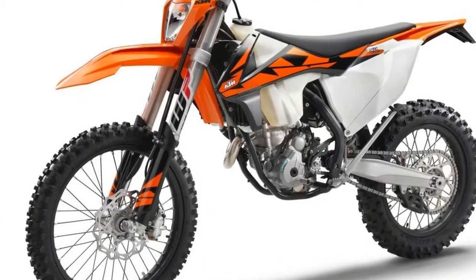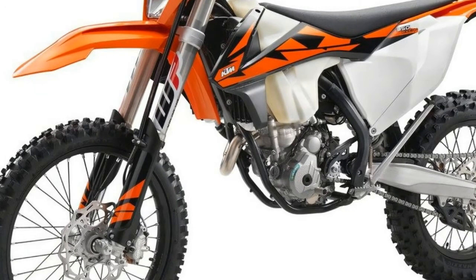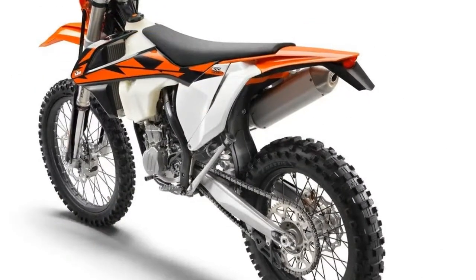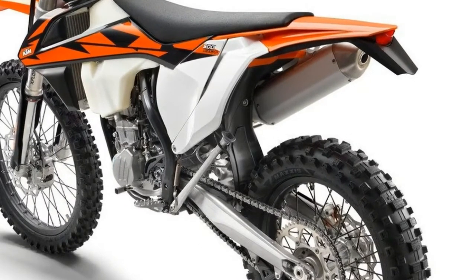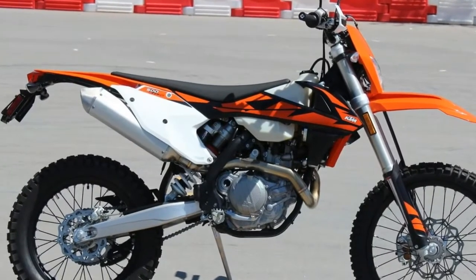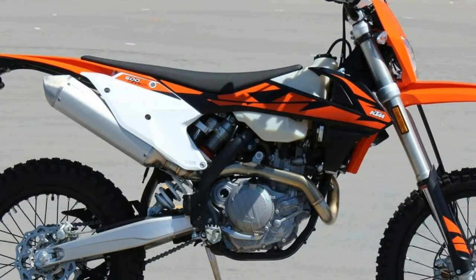KTM's 2018 500 EX-CF was built with the serious off-road enthusiast in mind, built in Austria but ridden the world over. The 500 EX-CF was designed to be taken straight off the showroom floor and ridden away from the truck and into the elements. A 2.3-gallon tank provides fuel for the journey.